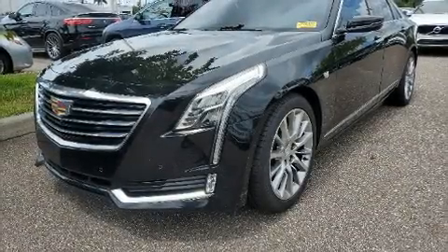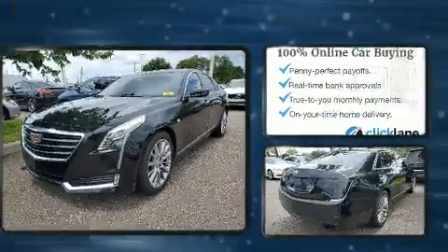Get excited about the 2017 Cadillac CT6. This four-door, five-passenger sedan is still under 75,000 miles.